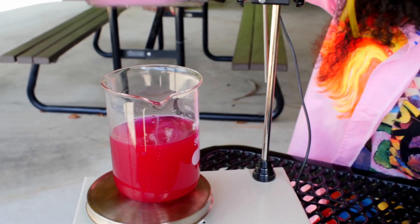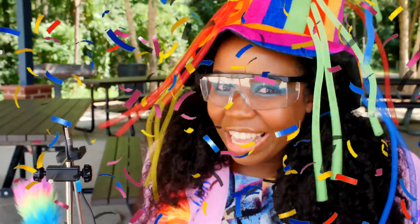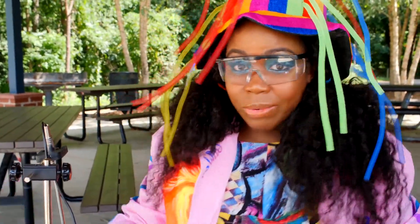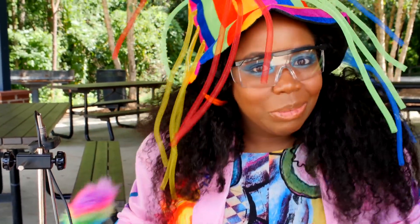I wonder what else we can make. Do you want to try another color? Let's try another color. So far we have blue, yellow, then violet. What should we do next?